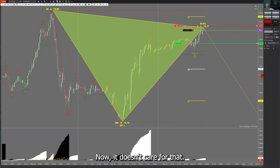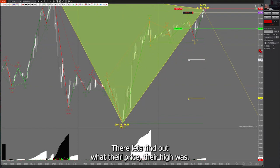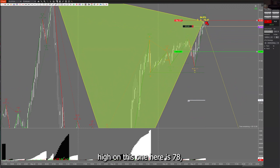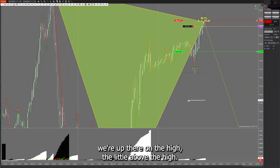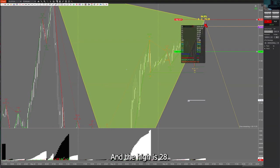I've got the stop one tick higher than the high of those two candles. There are two candles side by side — that might be a double top. The high is 78.27 on that one and 78.28 on this one. That's the higher high. I want the stop one tick higher, so that's 78.29. So I've got in at 78.20 and I can endure a trade against me all the way up to 78.28 — that's $80 risk.